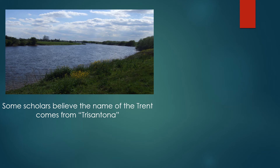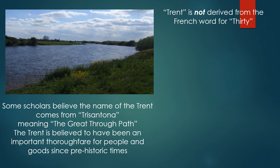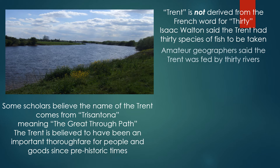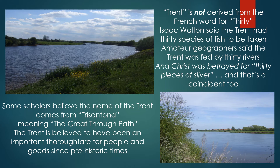Some scholars believe the name of the Trent comes from Trisantona, meaning 'the great through path', and the Trent is believed to have been an important thoroughfare for people and goods since prehistoric times. What is certain is that 'Trent' is not derived from the French word for 30, even though Isaac Walton said the Trent had 30 species of fish to be taken, amateur geographers said the Trent was fed by 30 rivers, and Christ was betrayed for 30 pieces of silver — though that's a coincidence too.